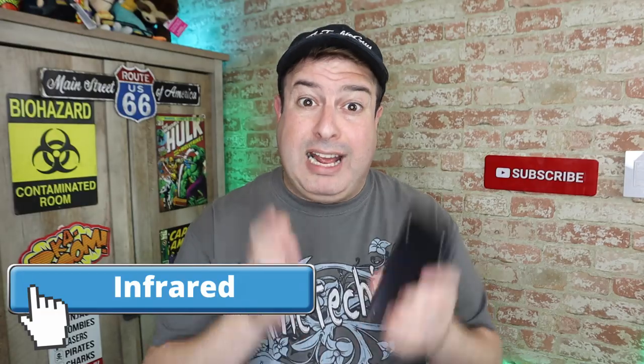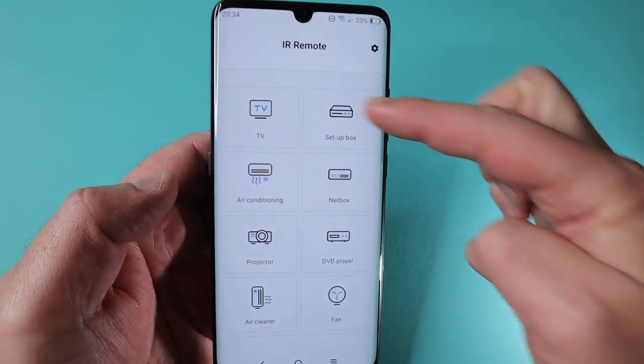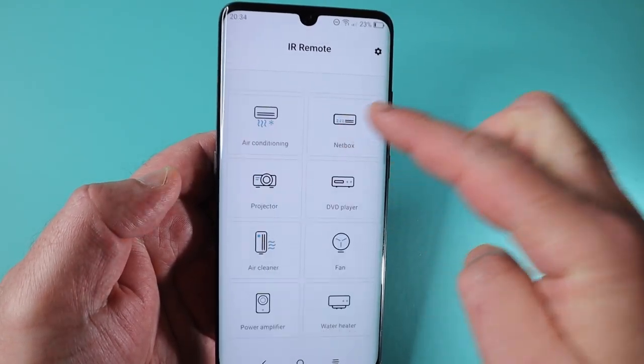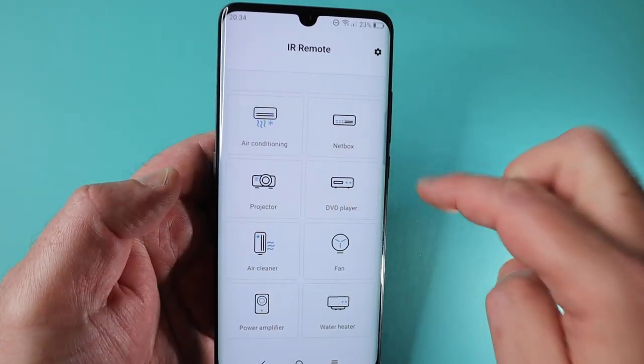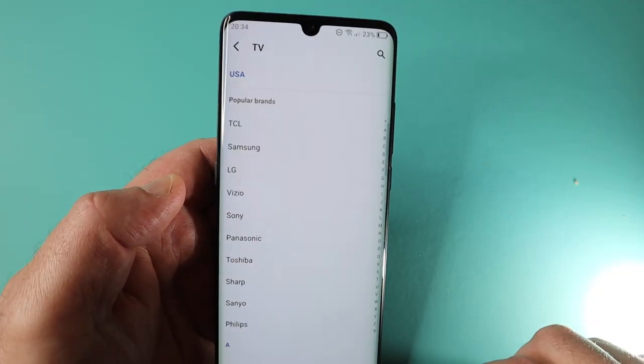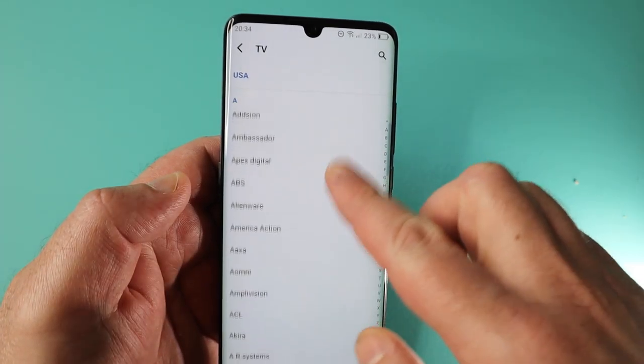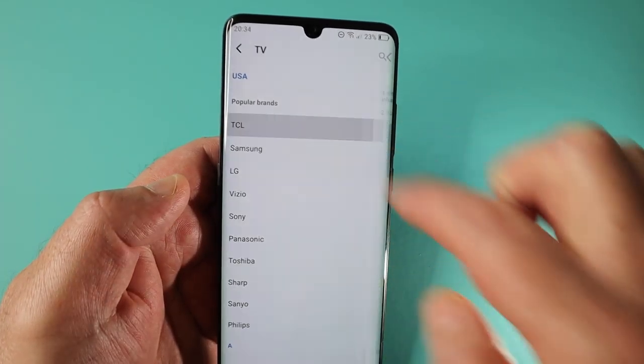The TCL actually has infrared — welcome back! Only a handful of phones still carry infrared, like the Xiaomi or the Huawei phones. It comes with a built-in universal remote application, and this makes a lot of sense. You're chilling on the couch anyway, odds are pretty good you've got your phone in your hands while watching TV. You can control your TV, your air conditioning, your sound system — anything a remote control can control, it's all built in. Pretty darn awesome.